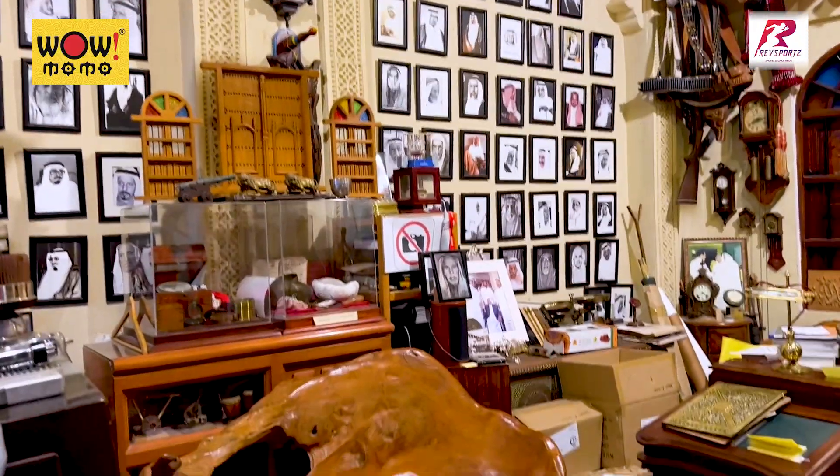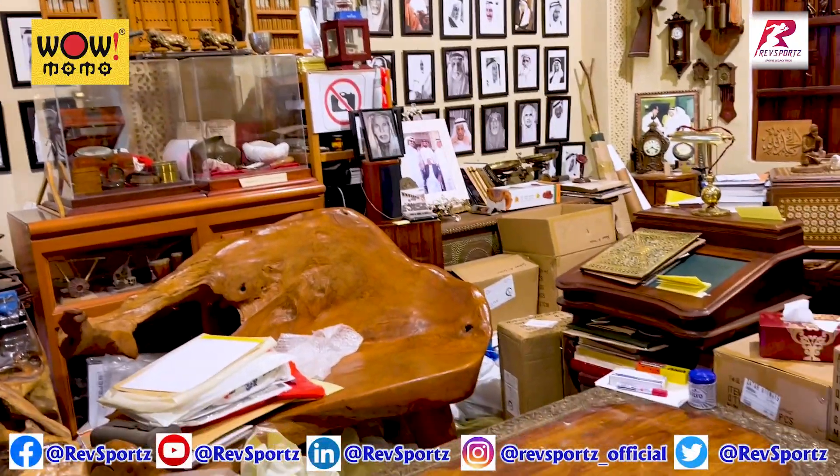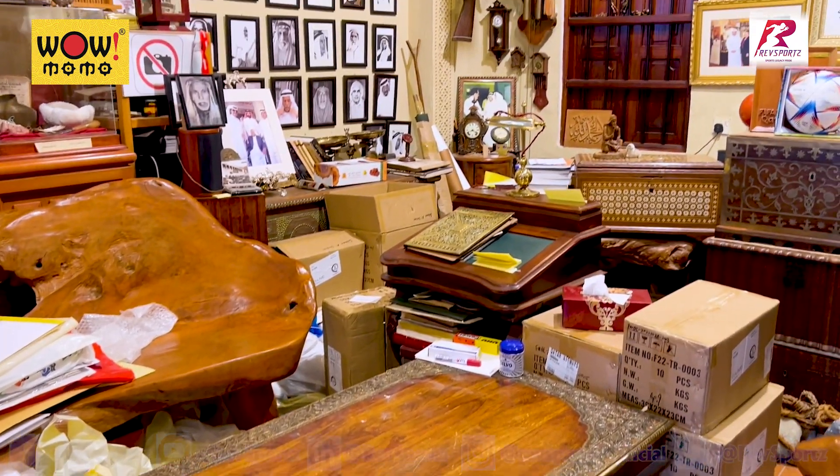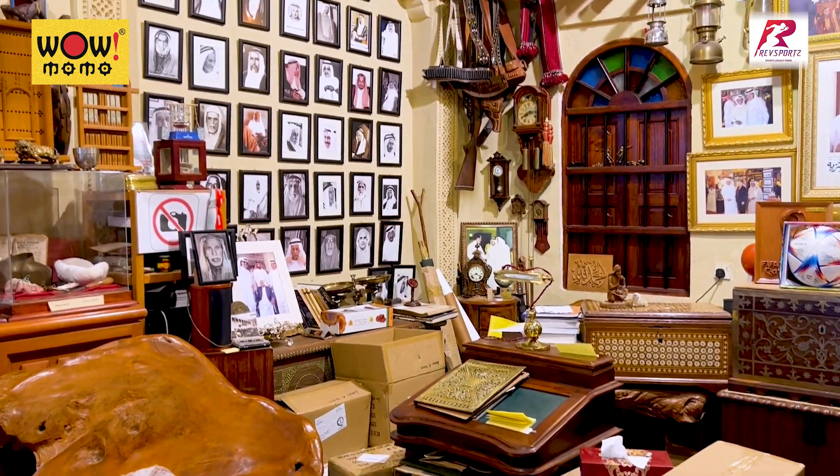There are curios galore — lots of curios, portraits, and pictures, all part of this wonderful shop.